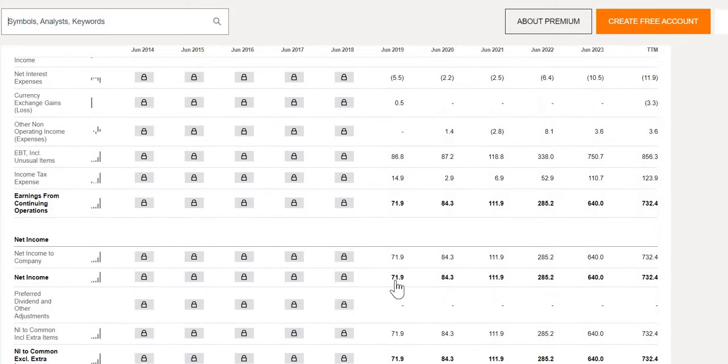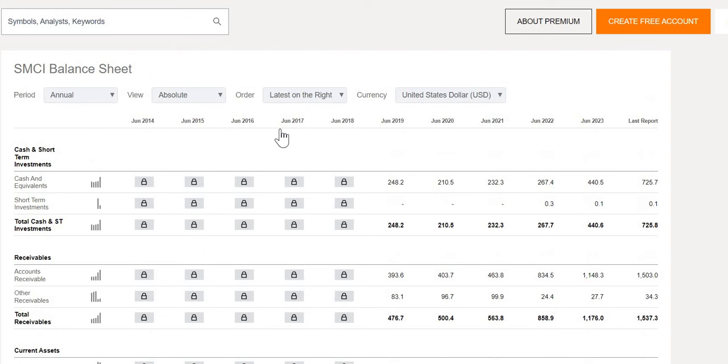In terms of the bottom line, $72 million was reported in 2019, and unlike the top line, we see growth every single year. $640 million in the latest year, June 2023. The trailing 12-month figures show strong signs that this growth is not going to stop. So overall, some strong growth on both the top line as well as the bottom line.